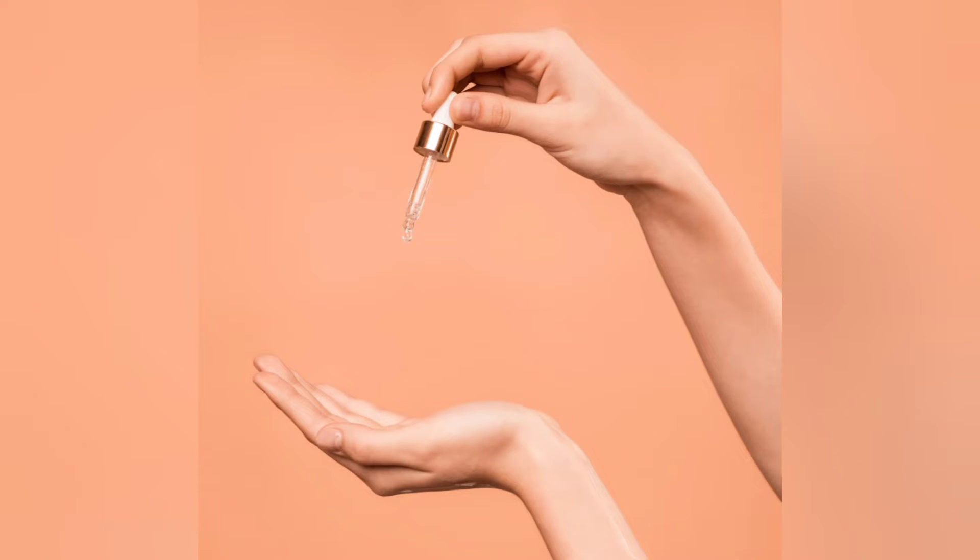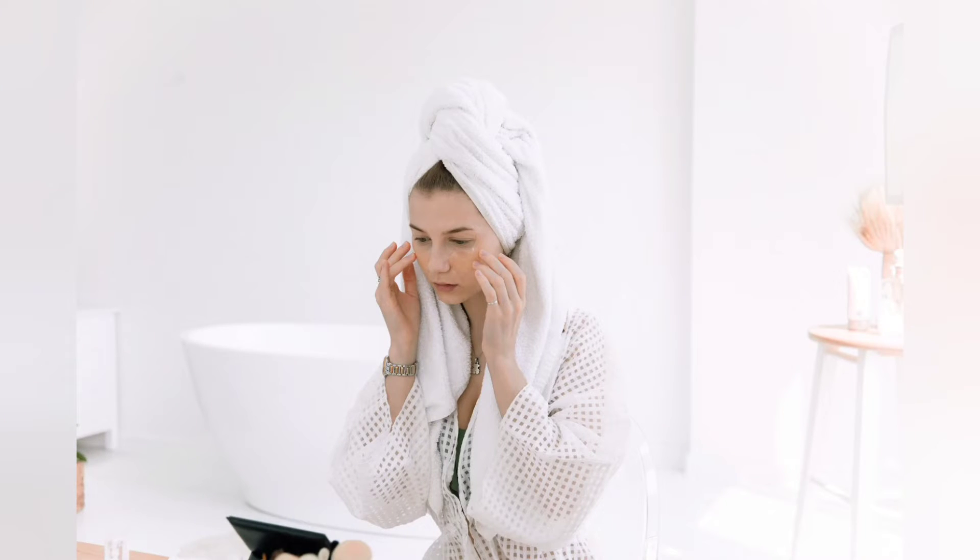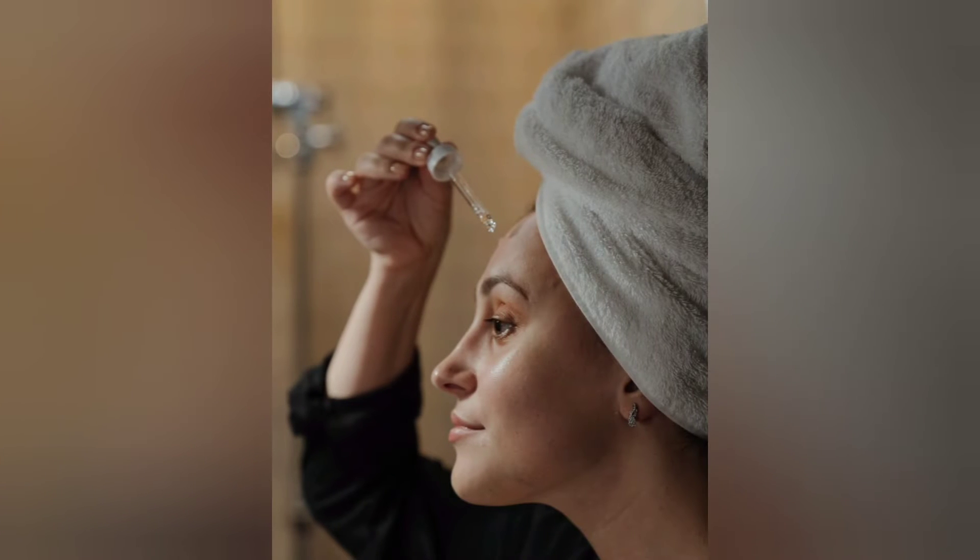If you're looking for an instant radiant glow, look no further than face oils. Not only do they offer multiple benefits such as protection, nourishment, and even anti-aging properties,